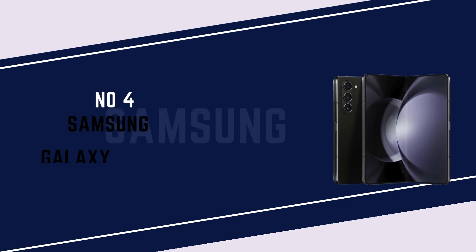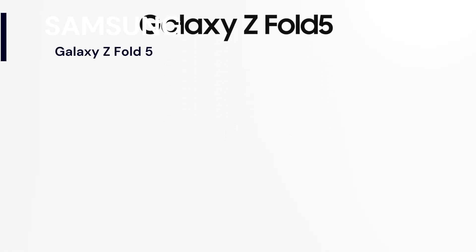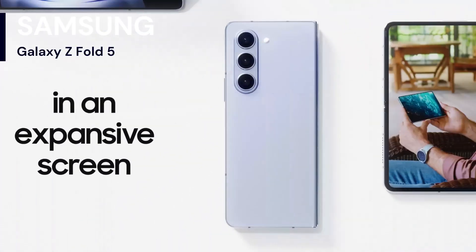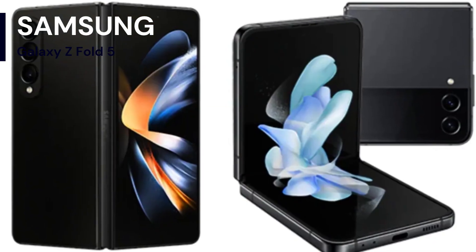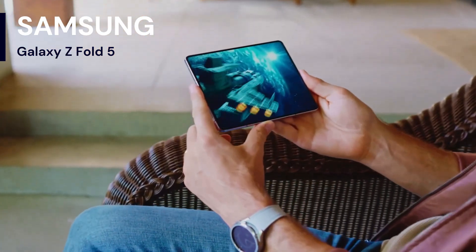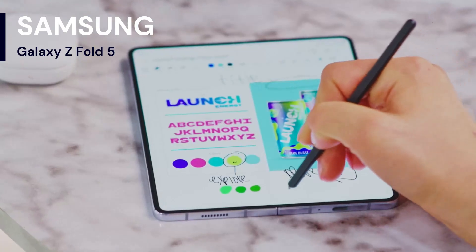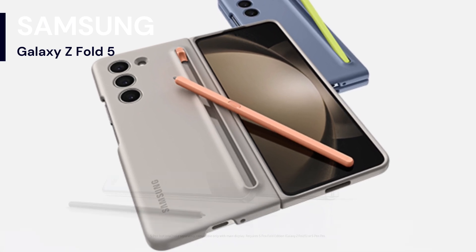Number 5: Samsung Galaxy Z Fold 5. Precision meets portability with S Pen capability on the Galaxy Z Fold 5 — write directly on the large screen and go from to-do to done. Samsung's Galaxy Z Fold 5 looks a lot like its predecessor, but it now folds flat thanks to a new hinge with fewer moving parts. It maintains the 7.6-inch inner display and narrow 6.2-inch cover screen, and utilizes the Snapdragon 8 Gen 2 processor found in Samsung's Galaxy S23 phones.